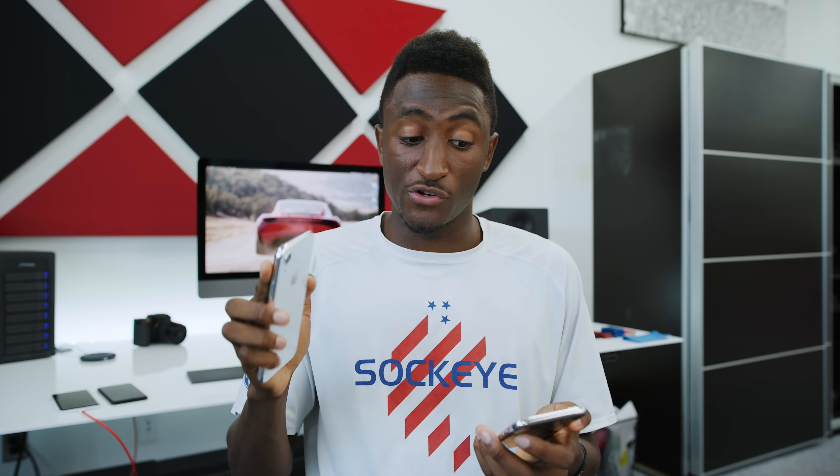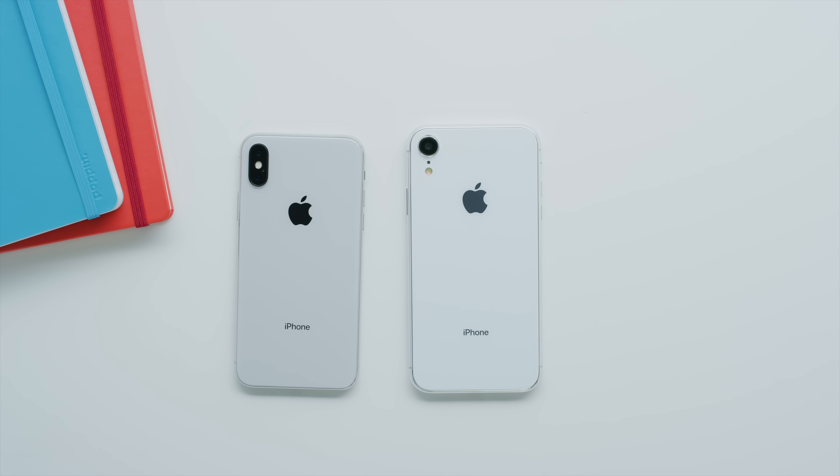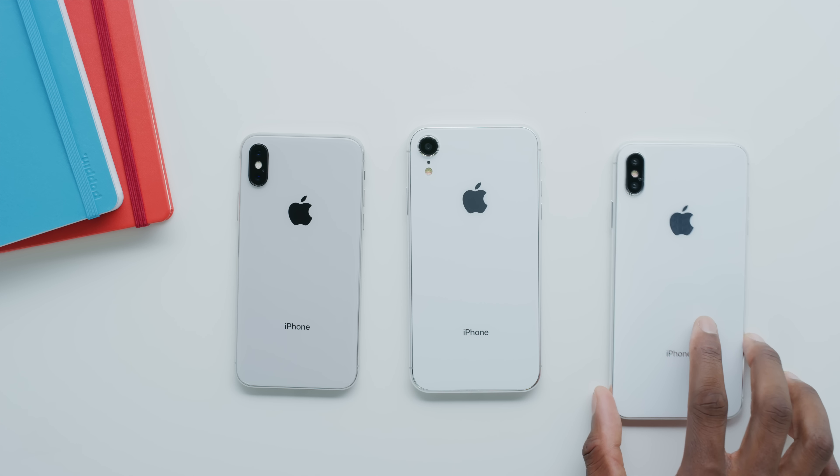There's also a new rumor that the LCD iPhone will have Face ID generation one, while the two new OLED iPhones will get Face ID gen 2, which may be faster or more secure. Also, this may be super minor, but these new iPhones appear to be white while the old ones look silver — just a little bit brighter, something you'd probably only notice when they're next to each other. I actually dig it though — the white feels cleaner.